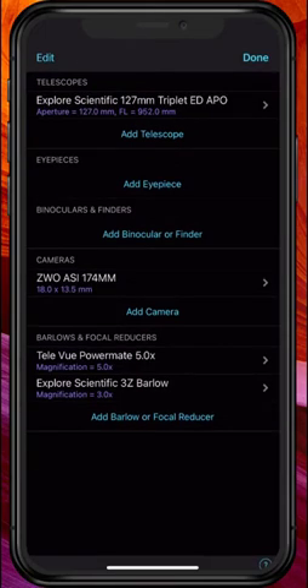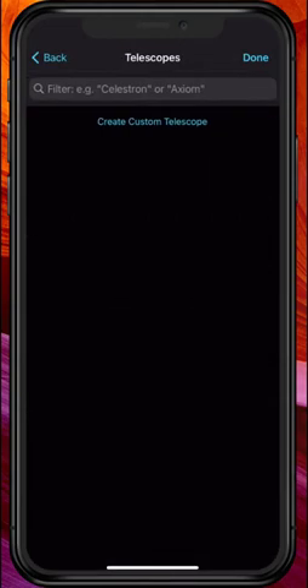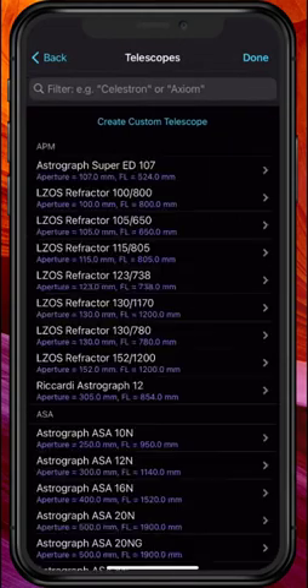You can see my telescope, camera, and a couple of Barlows are already programmed in. Let's go ahead and add some new equipment — this can be something you already have or it can be that dream telescope you're hoping for in the future. Simply hit Add Telescope. There are two ways to do this: you can use the search window and find your telescope by name, or you can create a custom telescope.